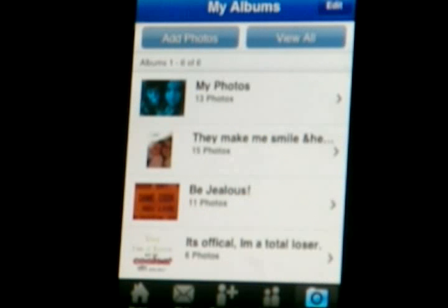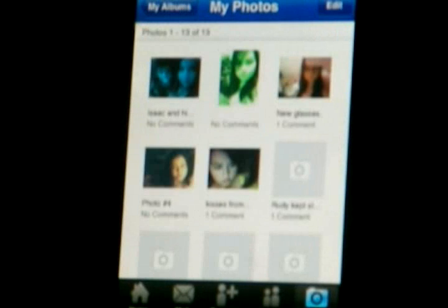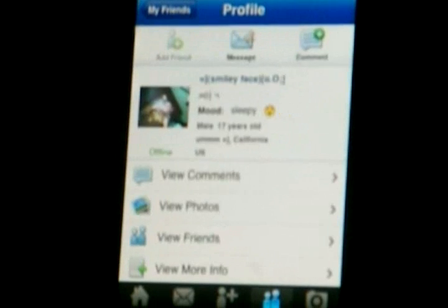You can also go to your photos — this is really cool. You can actually upload photos directly from your phone onto your MySpace. You can also view profiles very easily with this. All you do is click the...